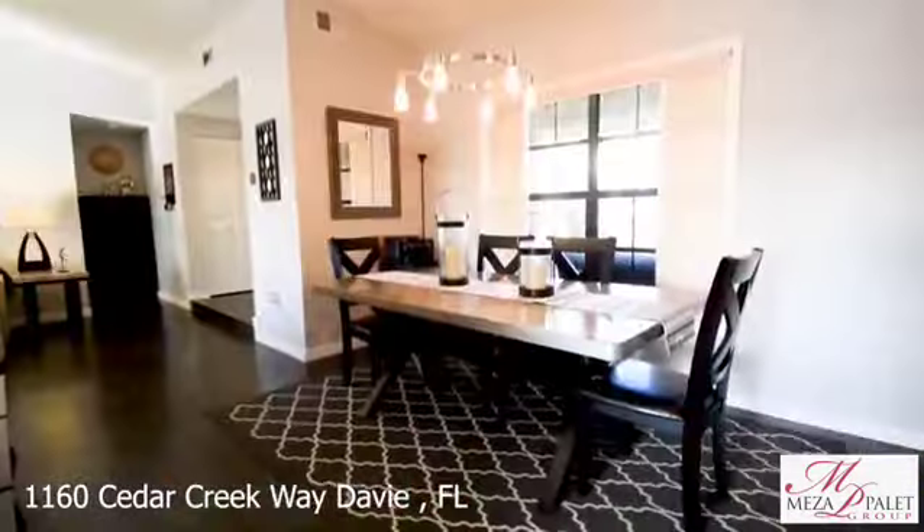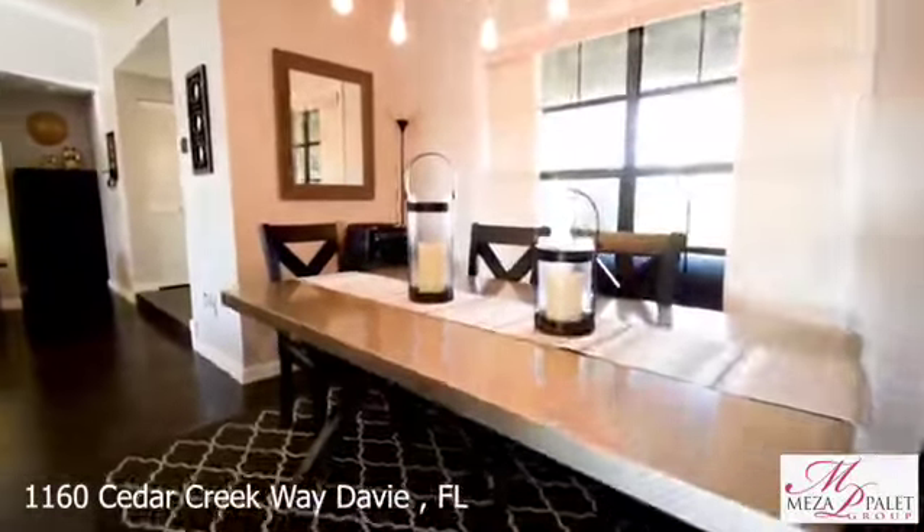Hi, this is Karina with the Mesa Palette Real Estate Group at Oceanic International Realty. Today we're at a brand new listing, 1160 Cedar Creek Drive in Davie. Step inside with me as I show you this beautiful brand new listing in Davie.